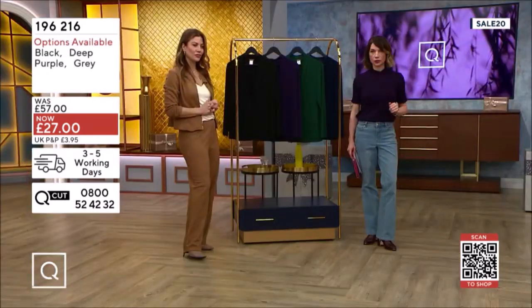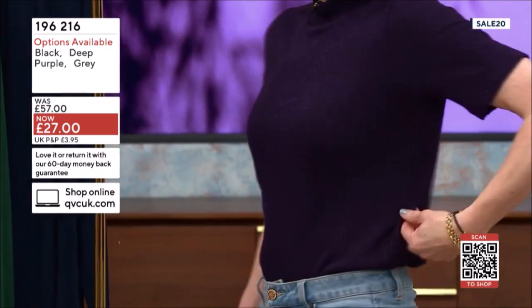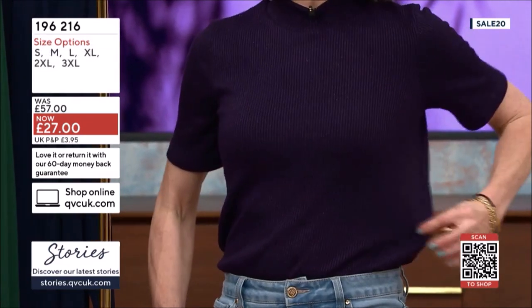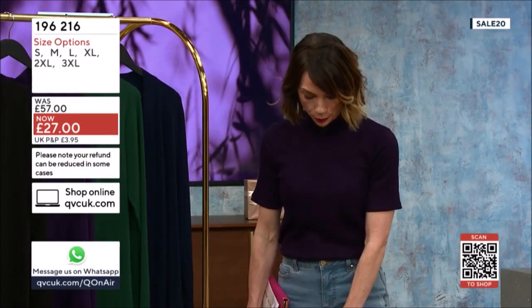We're looking at a fabulous saving as well — it's less than half price at £27, and sale code 20 will take 20% off that. I love that it's got that spark, a very light thread sparkle going through it. You've got a nice bit of stretch but it retains its shape so it won't go baggy. Because you've got the rim — Danny Minogue jeans and Modem Pella boots.